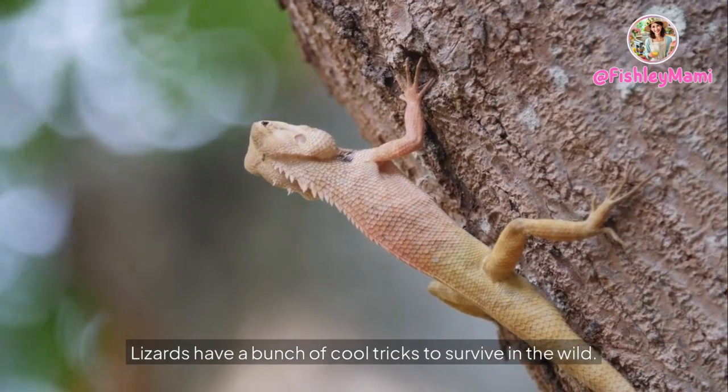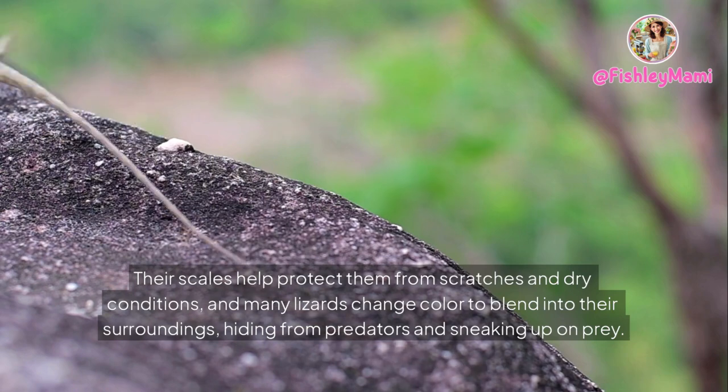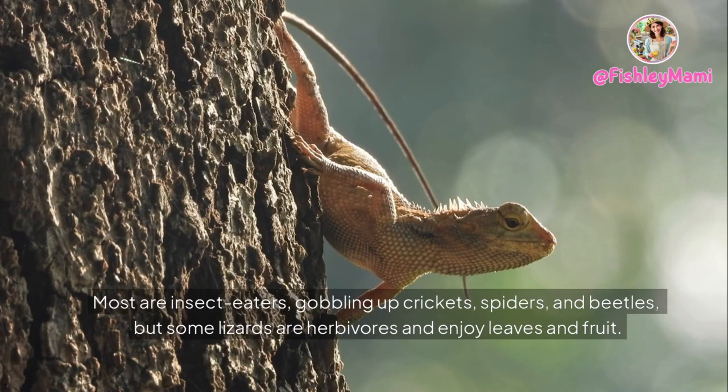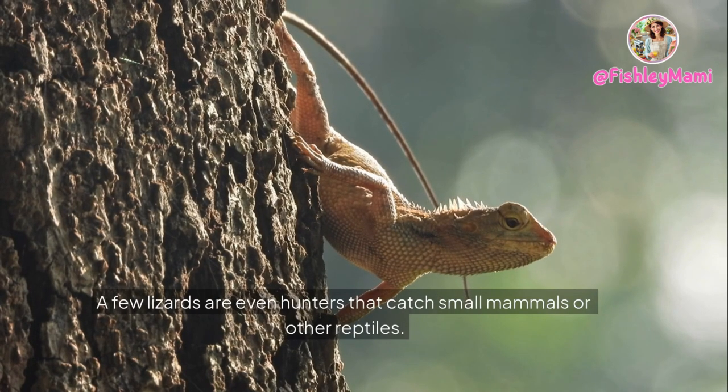Survival — how do lizards stay safe and find food? Lizards have a bunch of cool tricks to survive in the wild. Their scales help protect them from scratches and dry conditions, and many lizards change color to blend into their surroundings, hiding from predators and sneaking up on prey. Lizards eat a variety of foods depending on their species — most are insect eaters, gobbling up crickets, spiders, and beetles, but some lizards are herbivores and enjoy leaves and fruit, and a few are even hunters that catch small mammals or other reptiles.